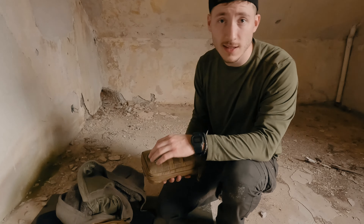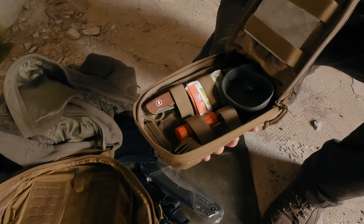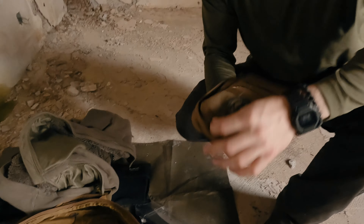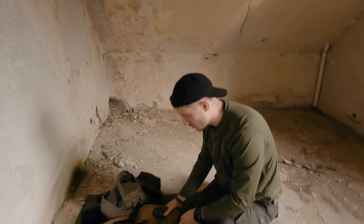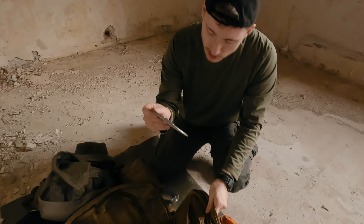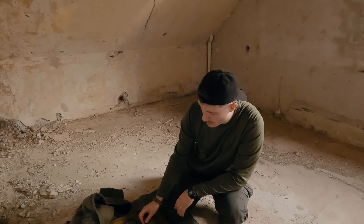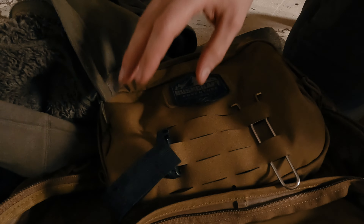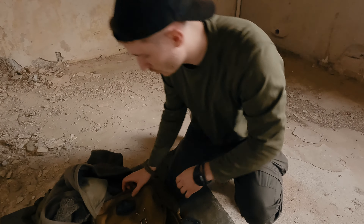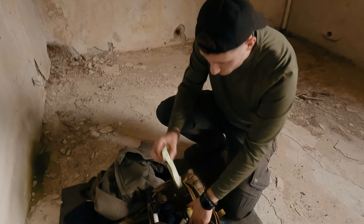Hier meine Utility-Pouch – habe ich euch im letzten Loadout-Video für Sommer- und Tagestouren schon gezeigt, verlinke ich euch oben. Hier hat sich nicht viel geändert: einfach die Kleinigkeiten, die man braucht. Tasse, Windschutz, Tempos, S-Bit als Backup. Dann hier vorne noch einen Deckel im Schnellzugriff: da kommen Snacks rein, Getränke, auch GoPro-Equipment. Hier habe ich immer gerne D-Karabiner, die sich öffnen lassen – da kann man alles Mögliche dran befestigen, was man gerade gesichert wissen möchte.